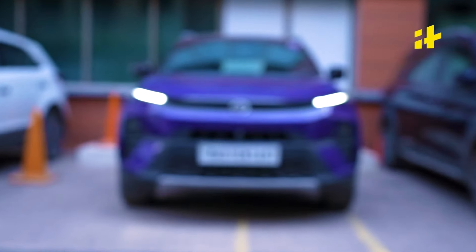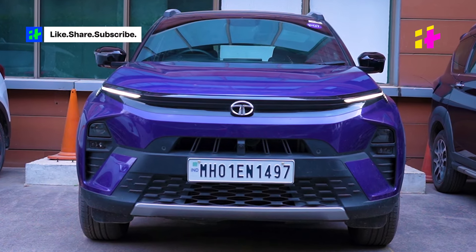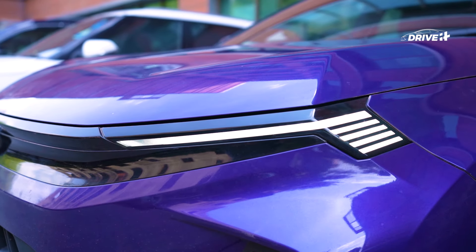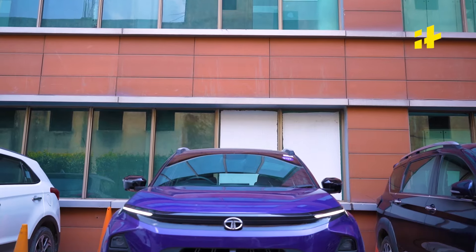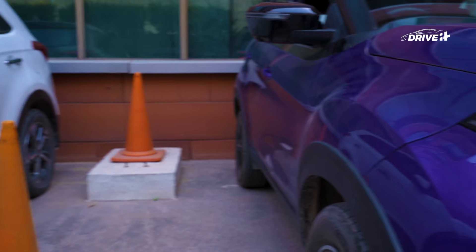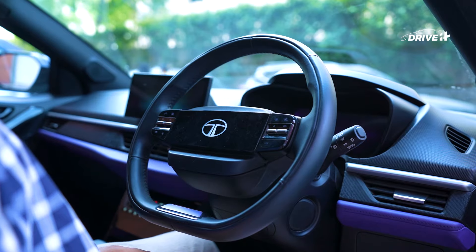The Nexon was first launched in 2017, quickly becoming a winner for Tata and for good reason. The Nexon boasted a bold design, earned a 5-star safety rating, and a well-timed facelift kept it up to date. And now it has gotten another substantial facelift, keeping up with the trends.